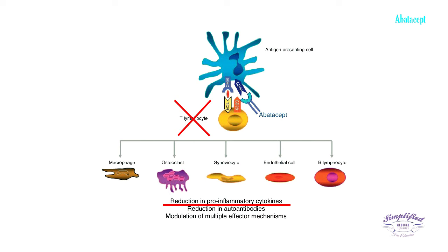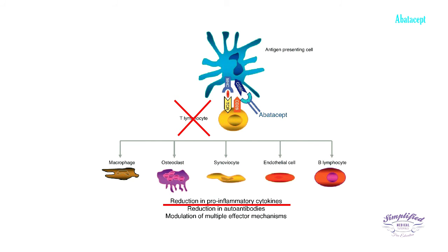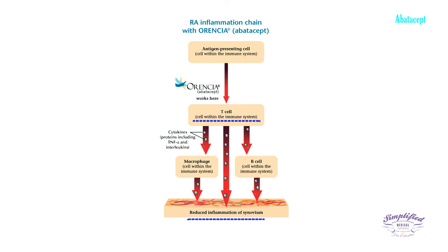Blockage of T-cell activation also blocks the production of the chemicals that destroy tissue and cause the symptoms and signs of arthritis. Thus, abatacept works by blocking the activity of T-lymphocyte cells, which are responsible for swelling and joint damage in people with arthritis. This mechanism is possible because abatacept is an injectable synthetic fusion protein produced by recombinant DNA technology.